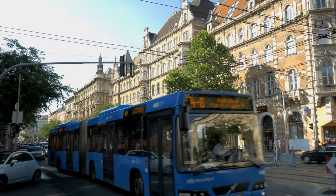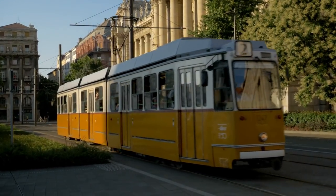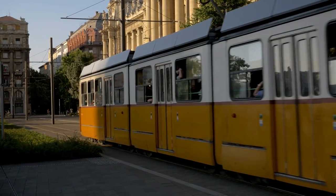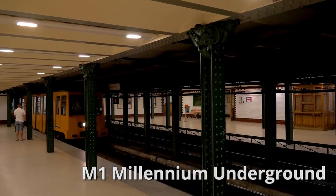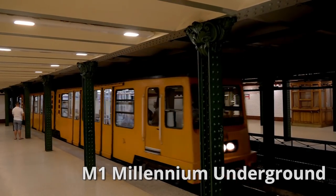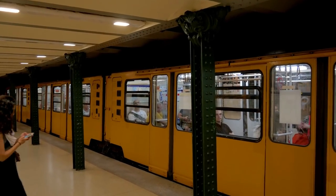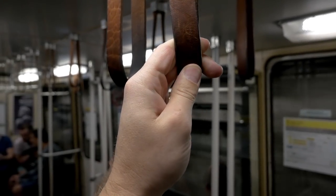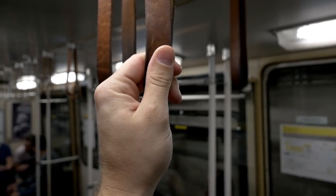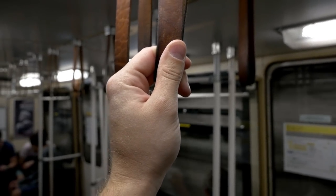Budapest is easily walkable by foot, but there is also a nice metro system of buses, trams and subways. In particular, we love the Millennium M1 line which runs under the famous Andrássy Avenue. Built in 1896, the M1 line retains its historical charm in the stations and cars. We used the M1 line to take us from Széchenyi Bath back into the city center to get some dinner and wrap up our first day.